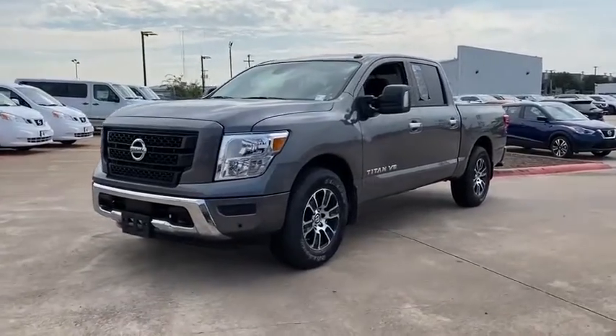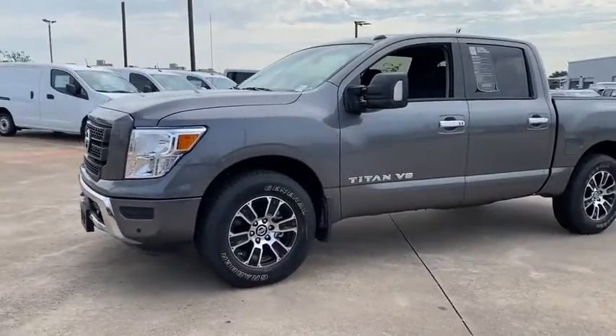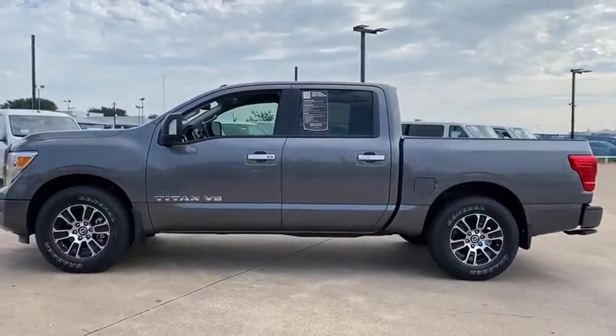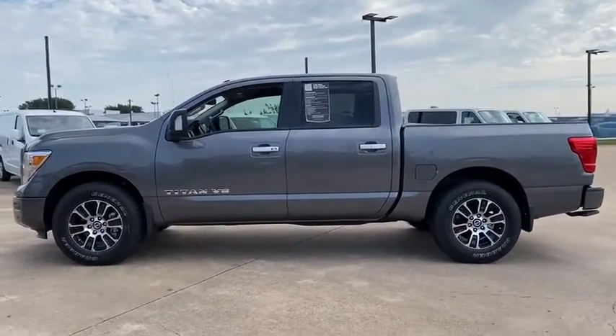Come test drive the 2020 Nissan Titan. The Titan houses the Endurance V8 engine, the largest standard truck engine in its class. But the benefits don't stop there.